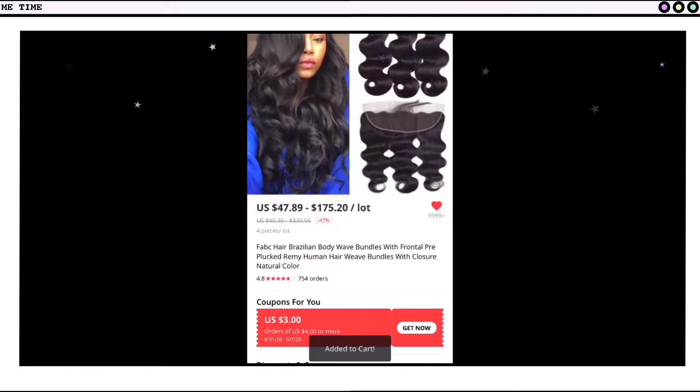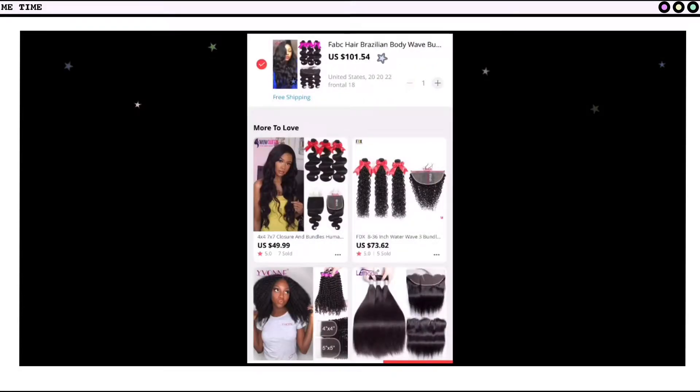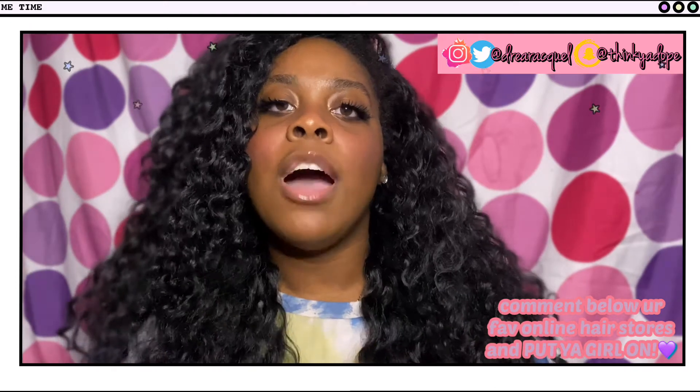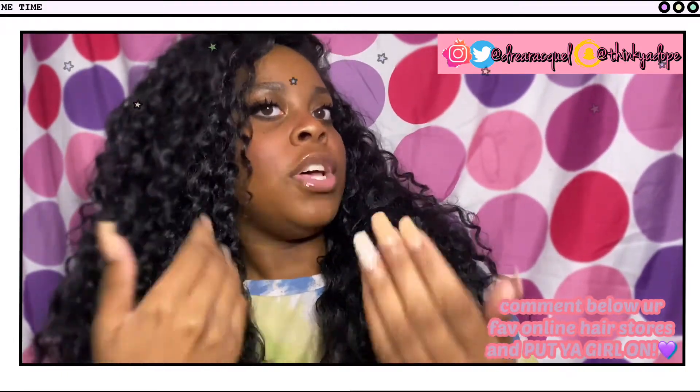If you are doing your research, then you should be successful. Where I ended up purchasing my wig from was called Fab C Official Store, and they were pretty good. The wig I got was pretty good — the frontal was really nice, the hair was really good, I got a body wave texture and it was really pretty. I'm honestly open to any suggestions in the comments section. If you are an AliExpress connoisseur and you know the vendors that sell the best quality virgin hair, please leave them down below — put your girl on. I would also love to know where you guys purchase hair, even if it's not AliExpress. Any other online stores, put me on down below.